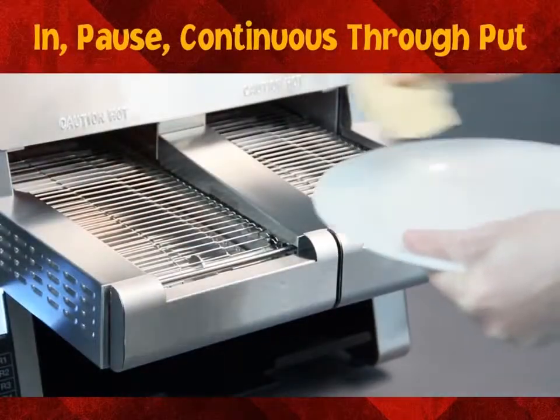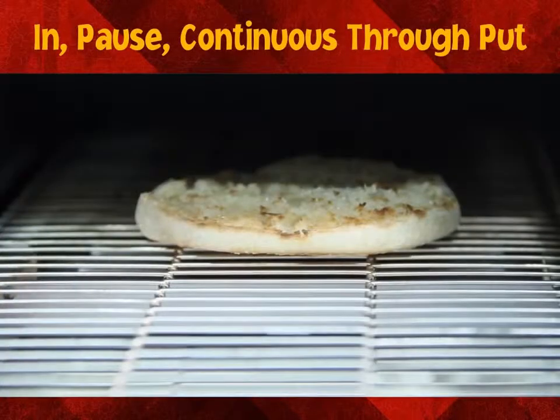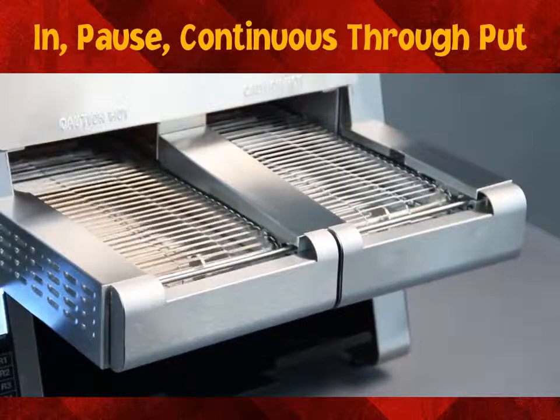Pause and continuous throughput involves the product being drawn into the chamber, pausing for a programmed amount of time, and then continuing through.